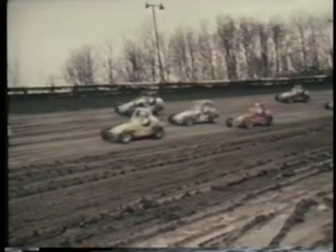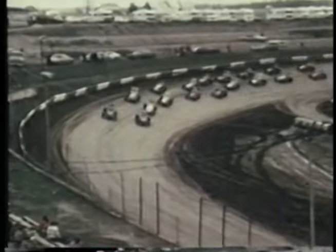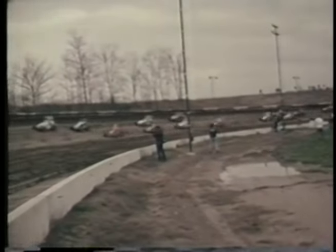Tom Bigelow starts on the pole with Johnny Parsons alongside. Raleigh Beal and Sammy Sessions make up the second row, with Bruce Walkup and Gary Bettenhausen filling out the third spots. All cars down out of four, and there's the green. Johnny Parsons takes the lead as the traffic is tight.